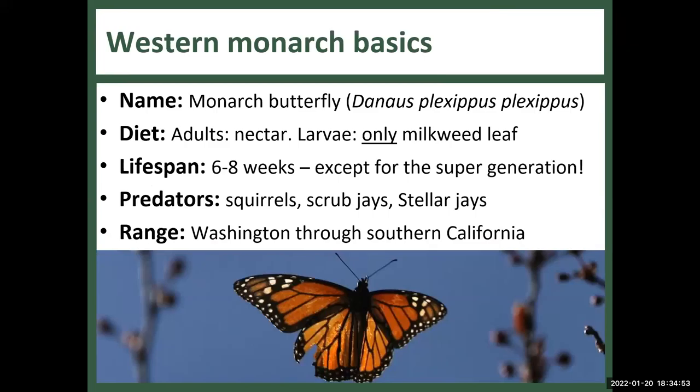Now let's go into some basics of the Western Monarch's natural history. I'll be saying 'Western Monarch' a lot because there are multiple populations of Monarchs around the United States. As for what they eat — you know all about milkweed now, but the adults generally feed off of nectar from native plants. Their lifespan is six to eight weeks, except for the super generation at six to nine months. And despite the protection they get from milkweed, they do have predators.